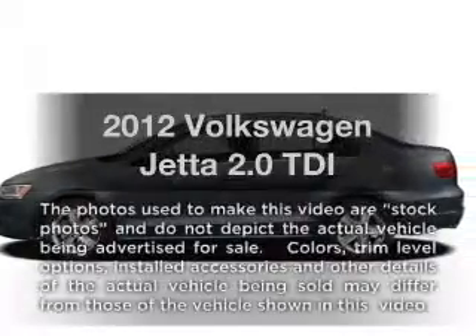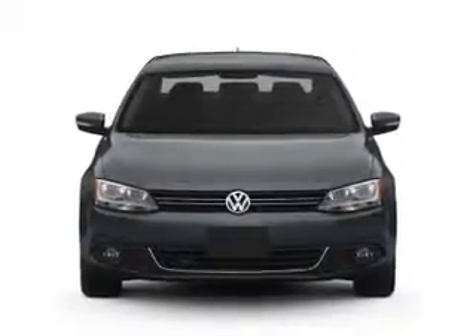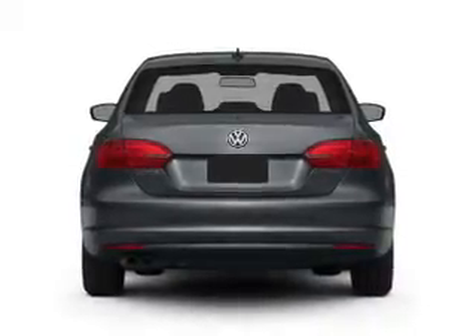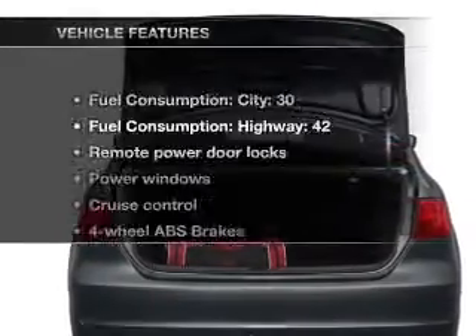Presenting the 2012 Volkswagen Jetta. If you're looking for an automobile with great attributes, look no further. With an efficient four-cylinder engine connected to a manual transmission that'll keep you in touch with your vehicle. Brake safely with the anti-lock braking system. Heated seats make cold weather driving more endurable. Pamper yourself with memory settings.